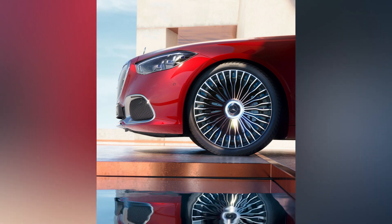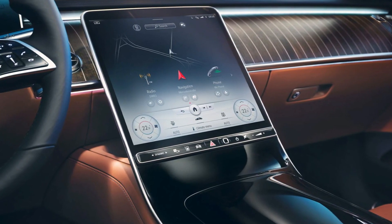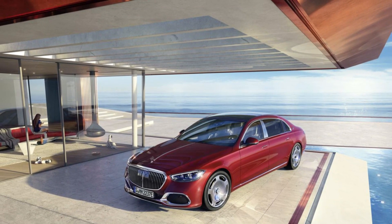So, there you have it — Mercedes-Maybach's first plug-in hybrid, the S580e. As we've come to expect from the luxury brand, the S580e is an elegant and well-crafted vehicle which is sure to be a hit with the brand's loyal customer base.